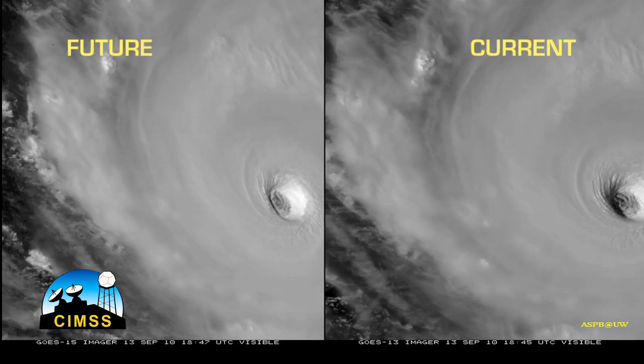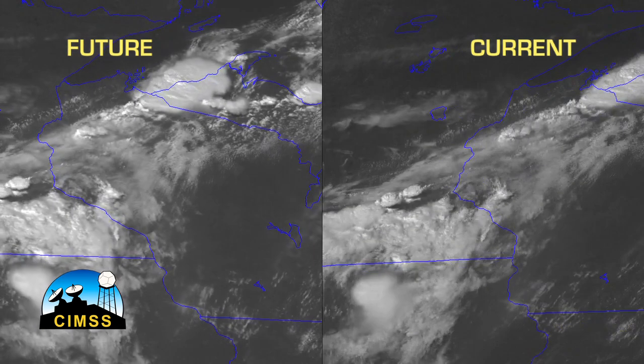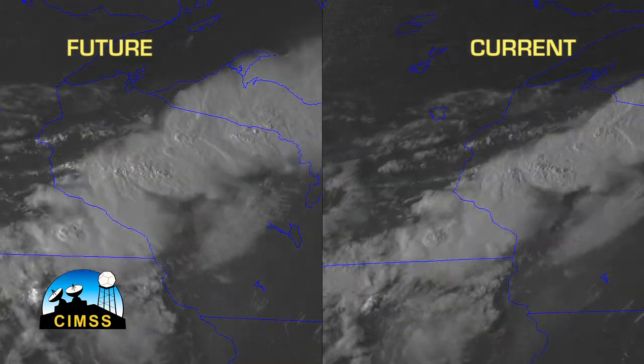Faster means improving real-time forecasting capabilities. With ABI on board, GOES-R will deliver rapid scan images every single minute, allowing forecasters to get a much quicker update on developing atmospheric events.